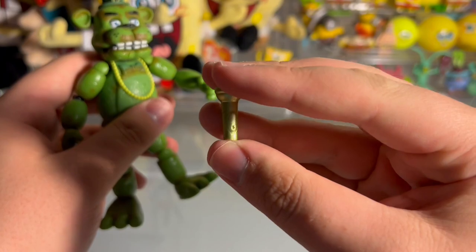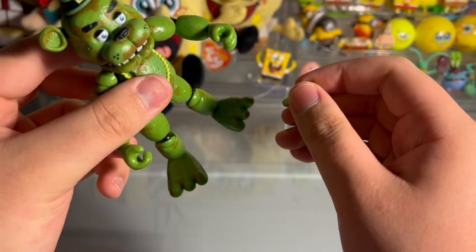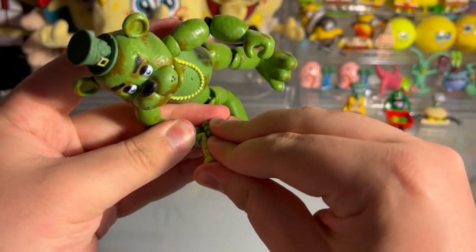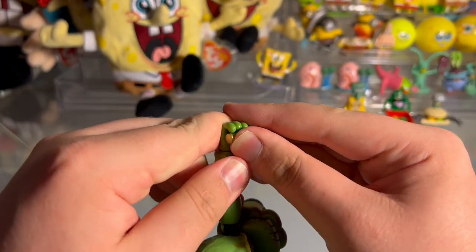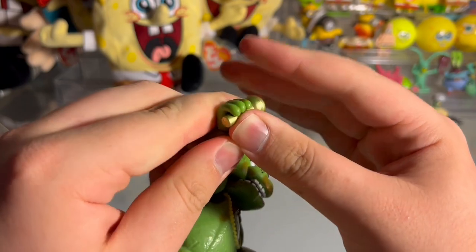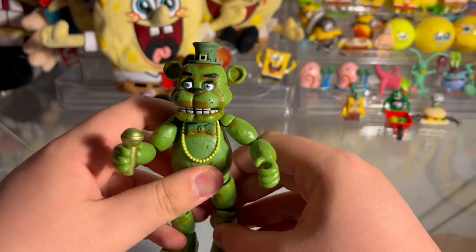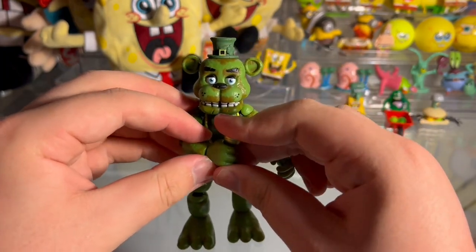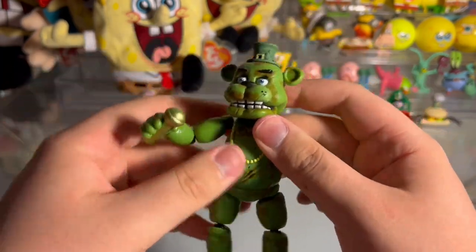He does come with the microphone, which is a completely gold microphone. I had no doubt he wasn't going to be able to hold it properly, but let's try to get it in his hand anyway. Push — okay — check it out, guys! You're actually able to push his microphone into his hand properly! That is something I really respect about this figure. Already this makes him better than wave one Freddy and Golden Freddy. That is really, really nice — I am a huge fan of that.